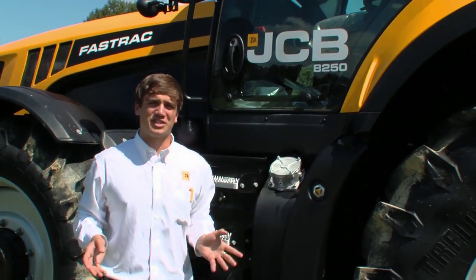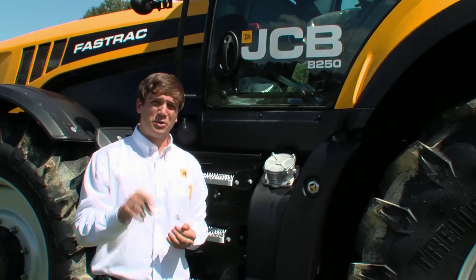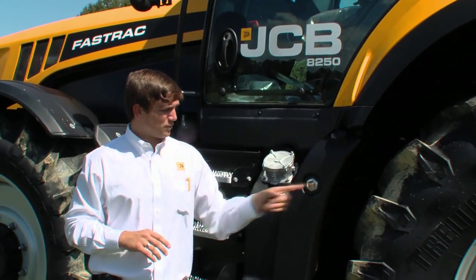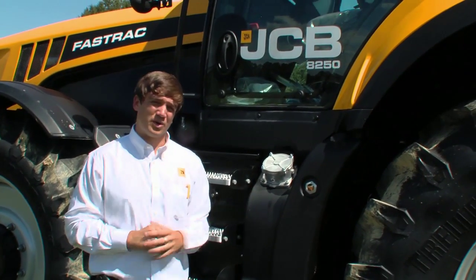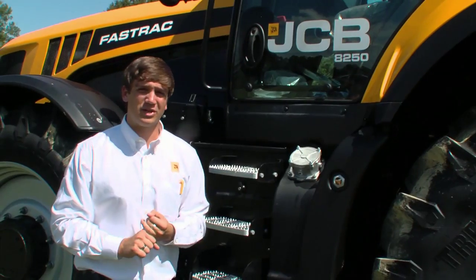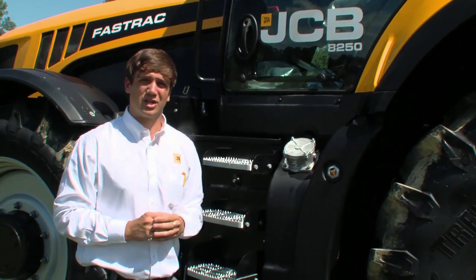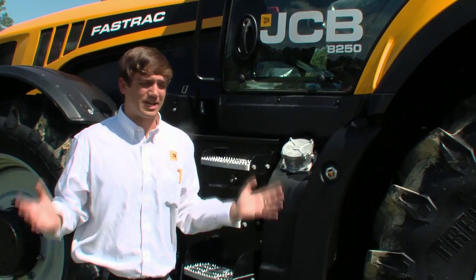There you have it — the JCB Fast Track, a truly unique and innovative design to better help you and your business. Self-leveling hydraulics, 43-mile-an-hour road speed, full front and rear suspension, a separate hydraulic tank, color-coded auxiliary hydraulics with attention to detail, all controls at your fingertips, and the largest cabin in the industry.